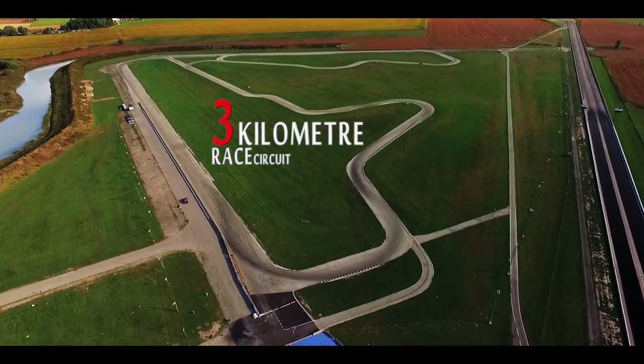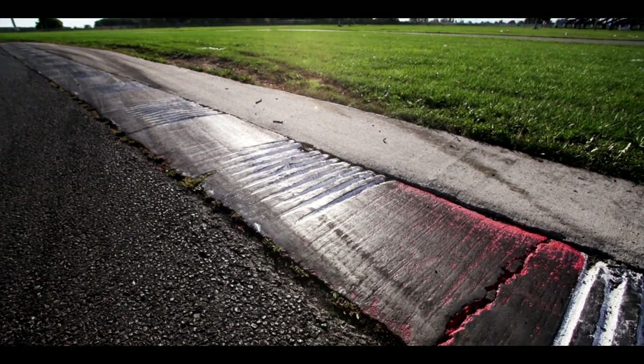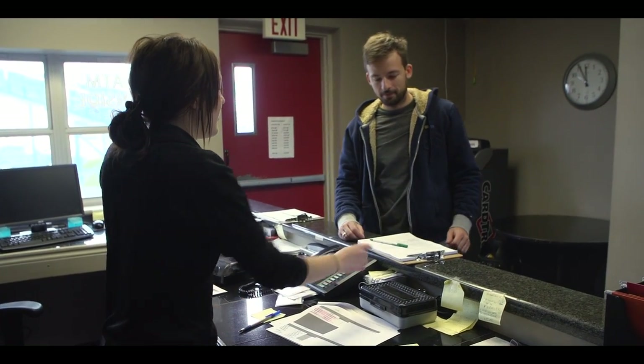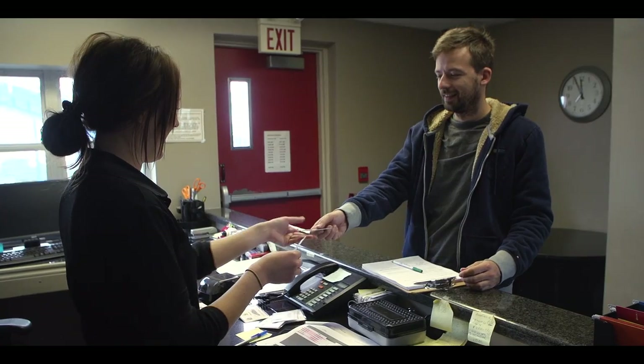Toronto Motorsports Park is home to a variety of racing and driving events, and we were excited to learn about the exotic dream car experience held at their road racing circuit. After an invitation to come out and give the program a try, me and Anton grabbed the camera and headed for the track.